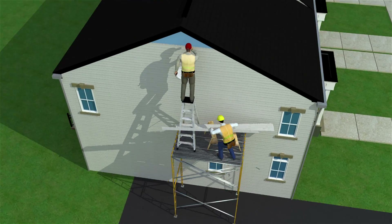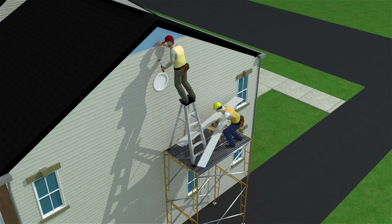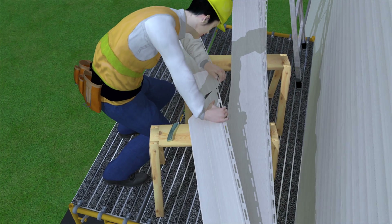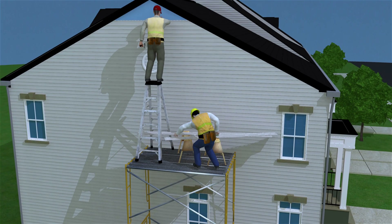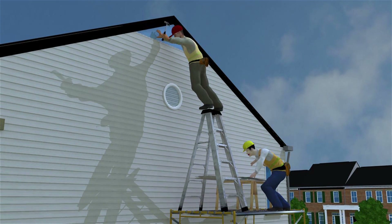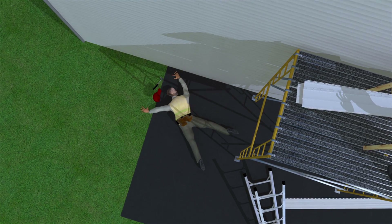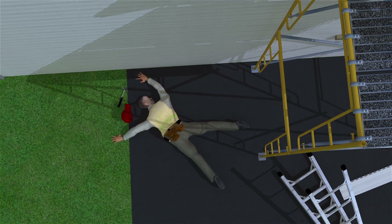A worker was installing vinyl siding on a two-story townhome. He was standing on a ladder that was placed on top of a scaffold. A co-worker was on the scaffold cutting pieces of siding. The scaffold had no guardrails, and the workers were not wearing any fall protection. While standing on the top step of the ladder, the worker putting up siding overreached to one side and the ladder overturned. He fell nearly 20 feet and landed on the driveway below, dying later that day from injuries caused by the fall.